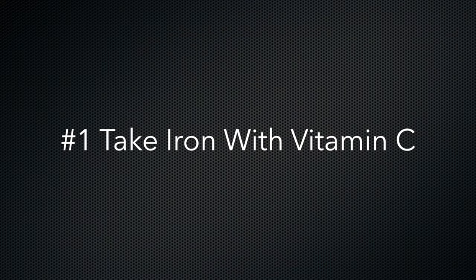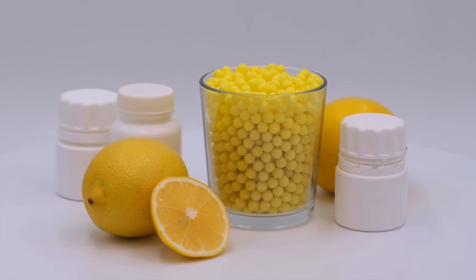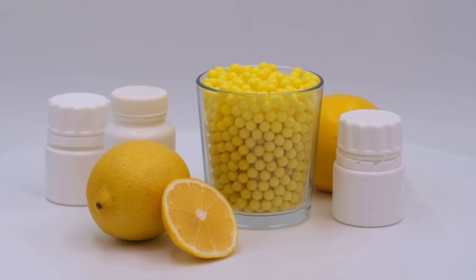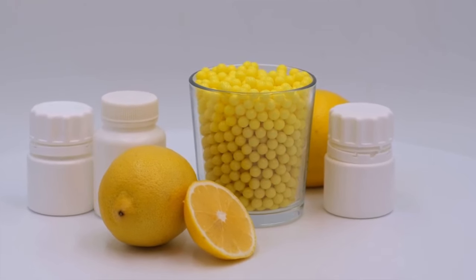Number two: take your iron with vitamin C. Non-heme iron supplements require a more acidic environment to be absorbed effectively. This should also help reduce some of the negative side effects that can affect you when taking non-heme iron, like nausea, constipation, and abdominal discomfort. Luckily, vitamin C is good for you anyway, and the two work really well together.